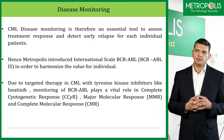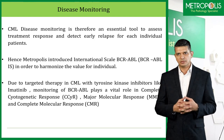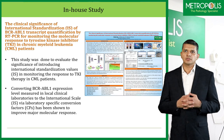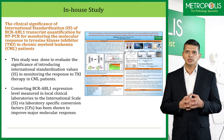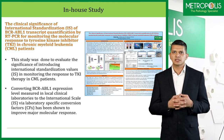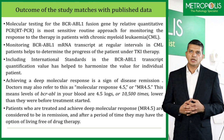Due to targeted therapy in CML with tyrosine kinase inhibitors like Imatinib, monitoring of BCR-ABL plays a vital role in complete cytogenetic response, major molecular response, and complete molecular response. An in-house study was conducted and a poster was presented on the same. This study evaluated the significance of introducing international standardization values in monitoring the response of TKI therapy in CML patients. Converting BCR-ABL1 expression levels measured in local clinical laboratories to international scale via laboratory-specific conversion factors has been shown to improve major molecular response, and the outcome of the study matched the published data.